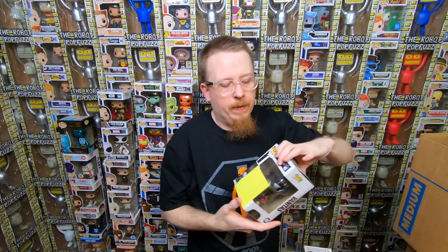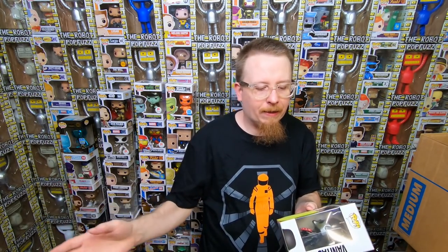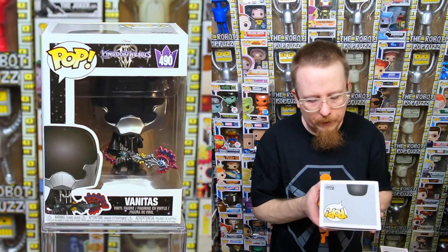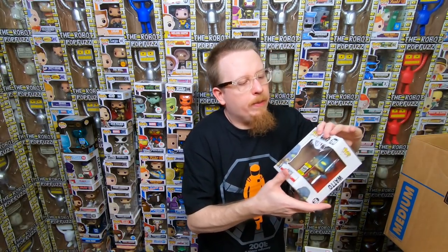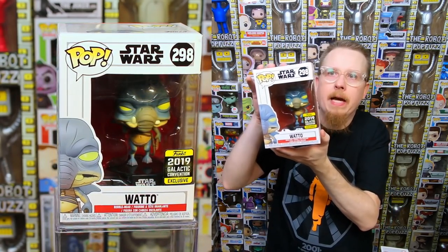We have Donald in his Monsters Inc. version from Kingdom Hearts 3 — I have that one, so it'll be for sale. And the Hot Topic exclusive without-helmet Mysterio from Spider-Man Far From Home — I think I have that one too. Some of these were from Timothy, who traded them in when I was sick, which is why I forgot half this stuff. We have Vanitas from Kingdom Hearts 3 — I might have needed this one, have to double check. And the 2019 Galactic Convention exclusive Watto from Star Wars — I just got that a couple of videos ago, so it'll be for sale.